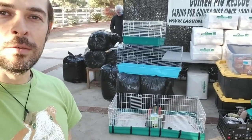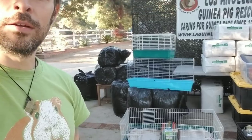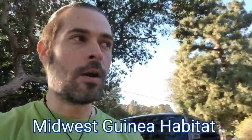We recommend the C&C cage setup where you put it together using the grids and the coroplast. But by far, the number one thing people come into the rescue is they're surprised that we're advocating for a large cage space.